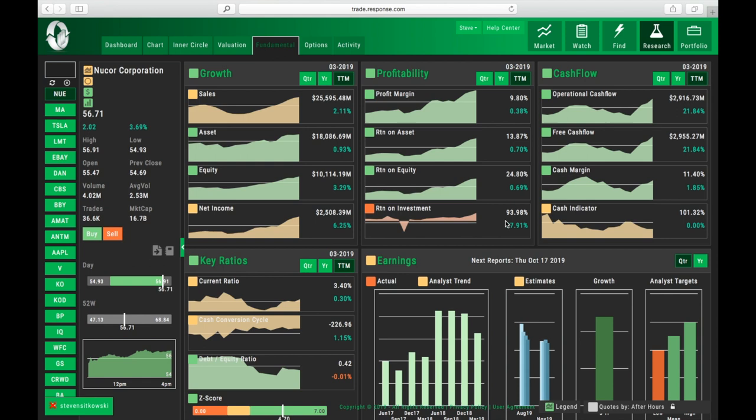If I go to the bottom right-hand corner, it says analyst target. The median target is a price of a little better than $62, the top end is $75, and right now Nucor, as of this recording, is at $56.71 a share. So all of that just looks great — this looks super solid.